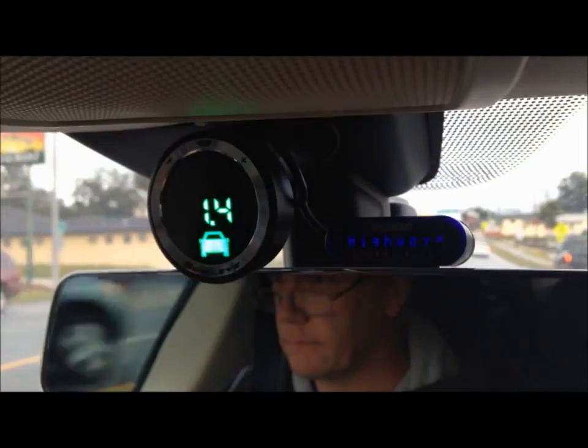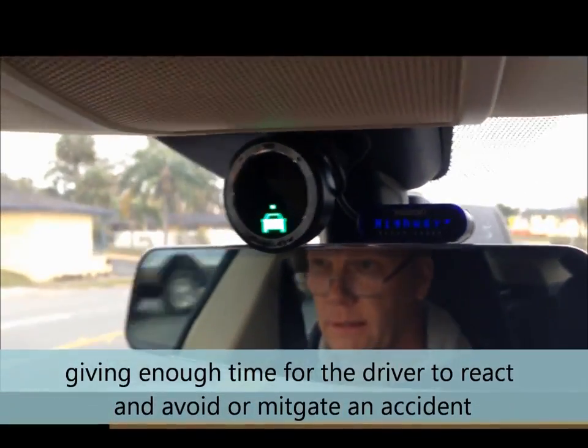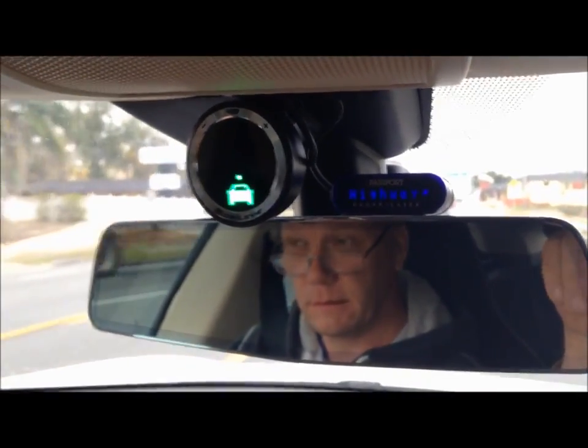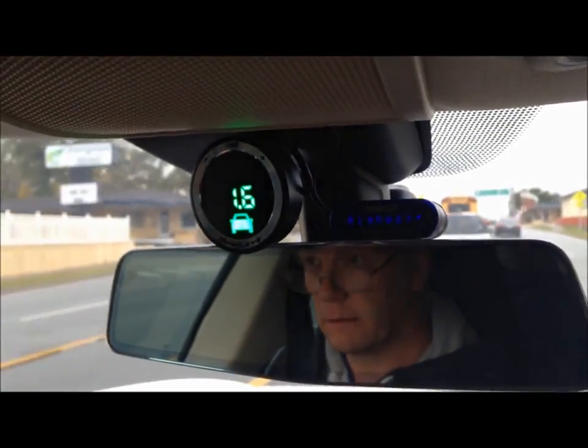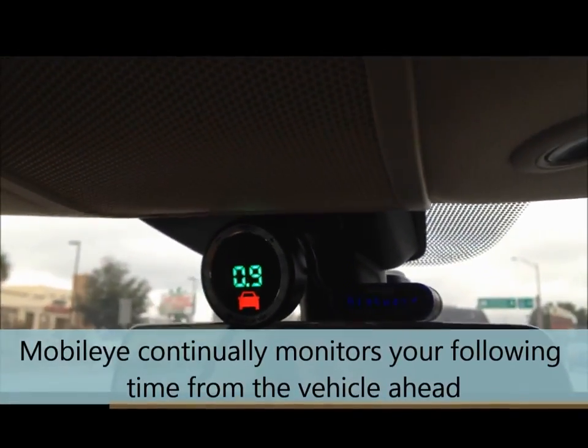So it's doing the countdown of how long before impact if you hit them. That's the countdown of how far behind the other vehicle we are.